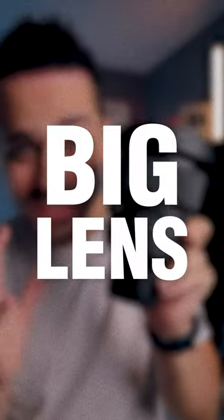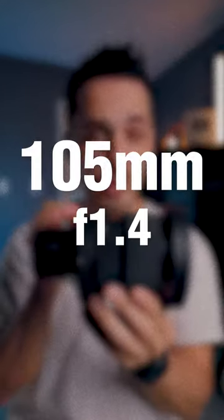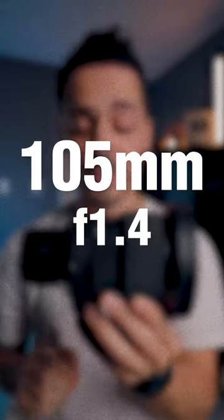This is one of the biggest lenses I've ever seen. You can get some pretty big lenses like the 600mm F4 — those are super telephoto lenses — but this one is a 105mm F1.4.